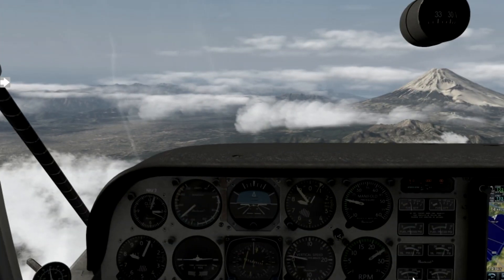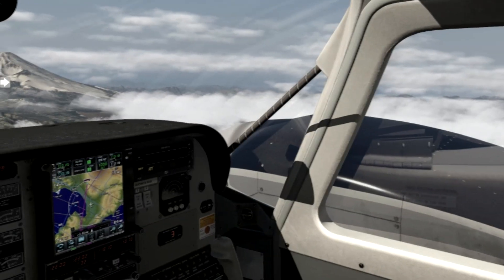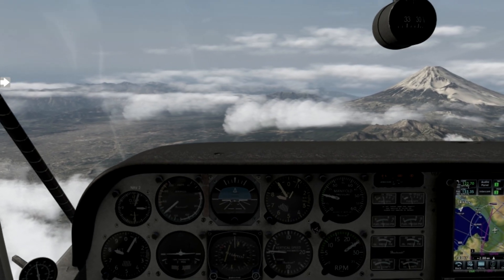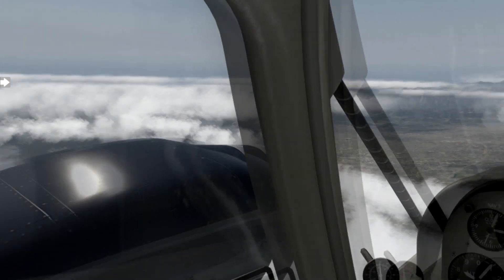G'day guys. When I first started this channel I was flying in Flight Simulator like FSX, and then before my three-year hiatus I was flying in Prepar3D, but now most of my videos are in X-Plane. So why X-Plane? Why have I changed? I thought I'd make a little video to explain why.